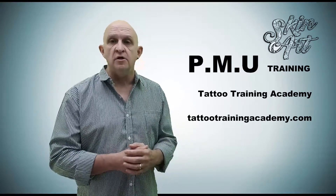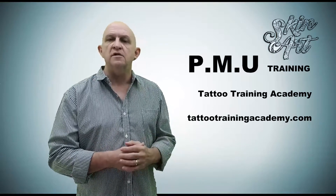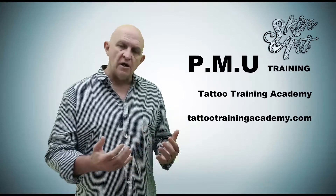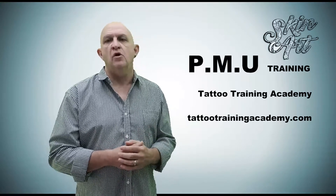Perhaps you have a beauty salon, or perhaps you're a tattoo artist and would like to expand the services you provide. Our course will certainly help you on your journey.